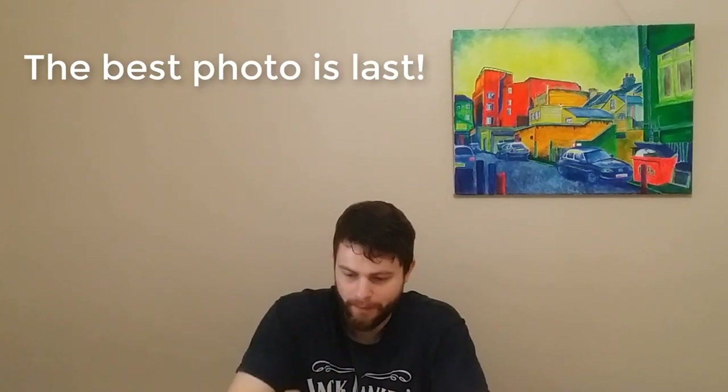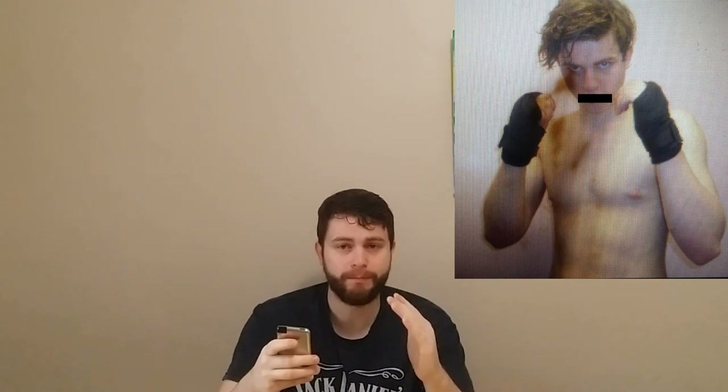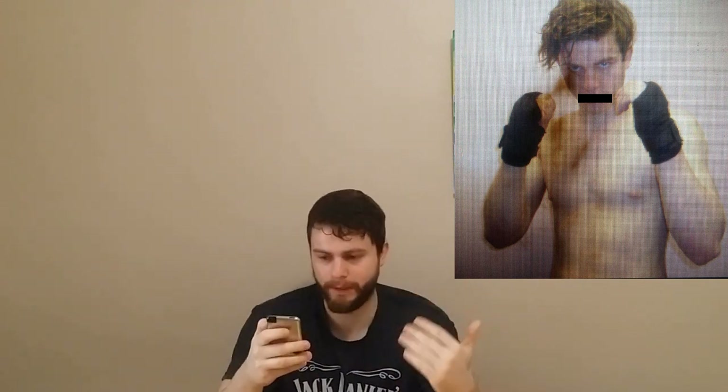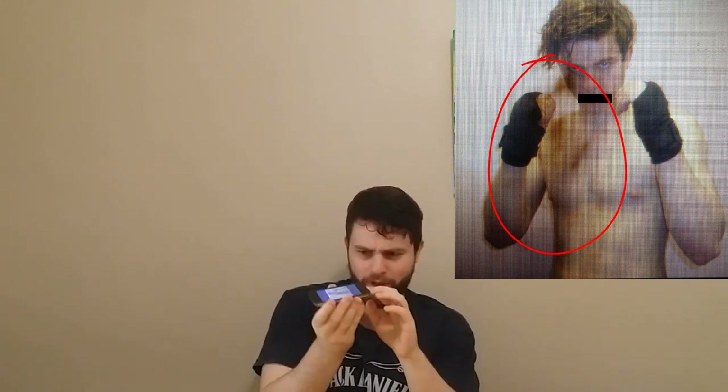Let's get the first photo up — I'll save the best photo for last. The first photo is of me in a boxing pose because it was actually a promotional photo for a boxing fight I had coming up. There are some stains on the actual screen that I can't get rid of — it's because I spilled some vodka into my iPod Touch.